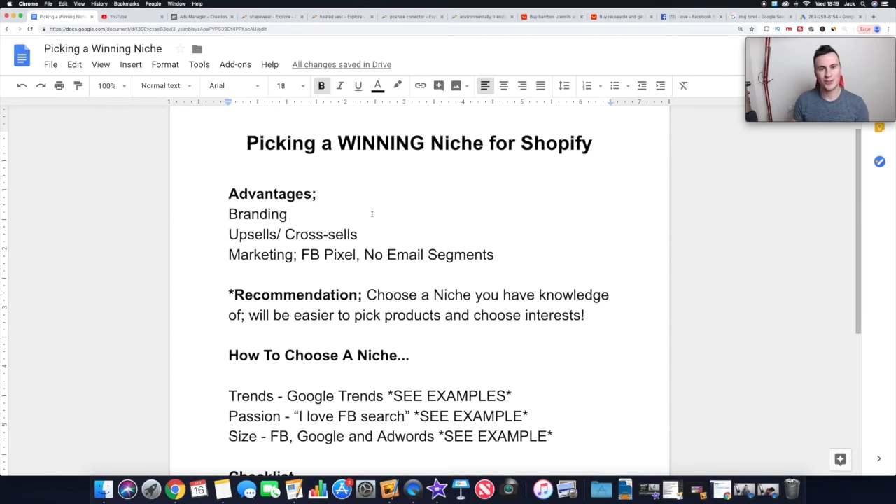In today's video I'm going to show you exactly how to do that. I'll be showing you a couple of different research methods and strategies I use, and then I'm going to take you through the checklist I use as well — the one I check off against every niche I find. If I get the right answers back, I know I've got a pretty decent niche. Let's jump straight into this: picking a winning niche for your Shopify store.